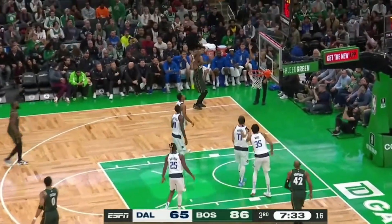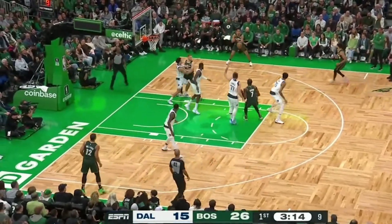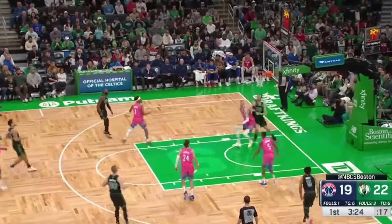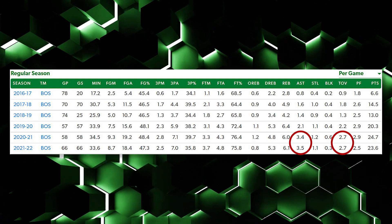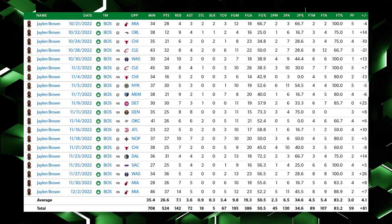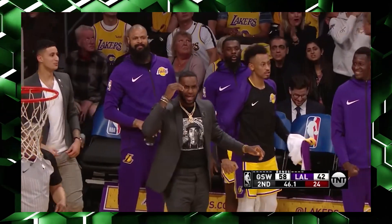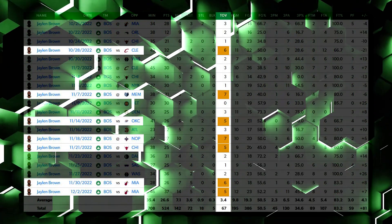Let's talk about the first thing JB needs to improve: passing. Jalen Brown is an average passer. He can assist via simple reads, or plays where he uses the drive-and-kick technique, or by attracting multiple defenders whenever he drives inside. For the past two years, JB has been averaging a constant 3.5 assists per game with 2.7 turnovers per game. But this season, JB is averaging a career-high 3.4 turnovers per game, and has already committed five or more turnovers seven times this season.